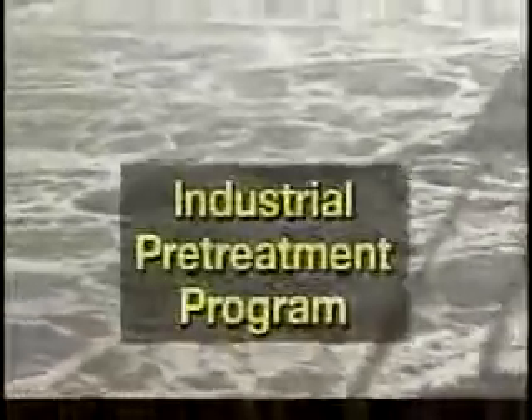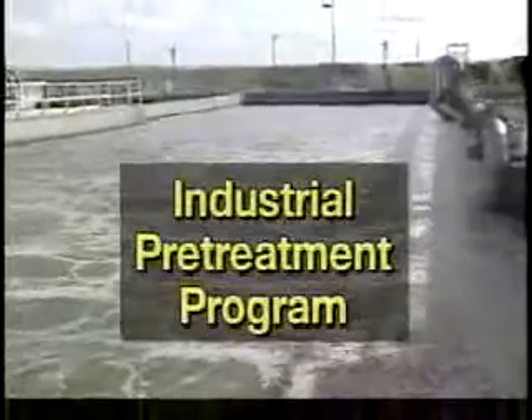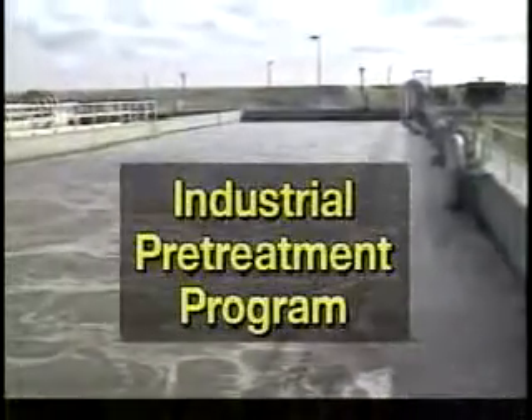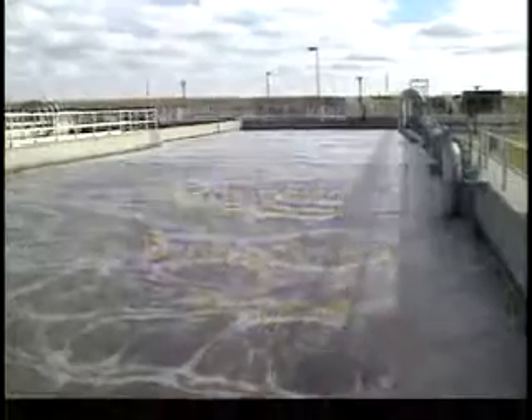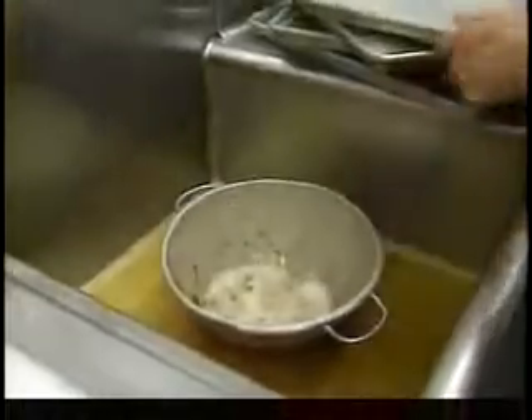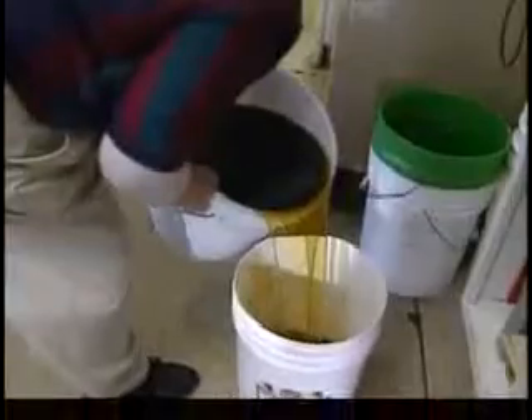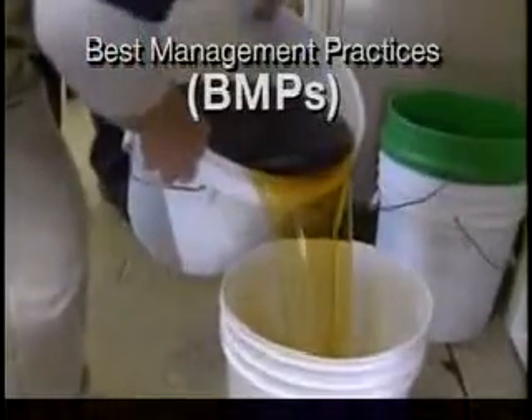Your local wastewater treatment plant's industrial pre-treatment program is dedicated to preventing grease blockages, other potential sewer line hazards, and treatment plant upsets. We will now show you some simple but effective ways to keep potential damages to a minimum. We call these Best Management Practices, or BMPs.